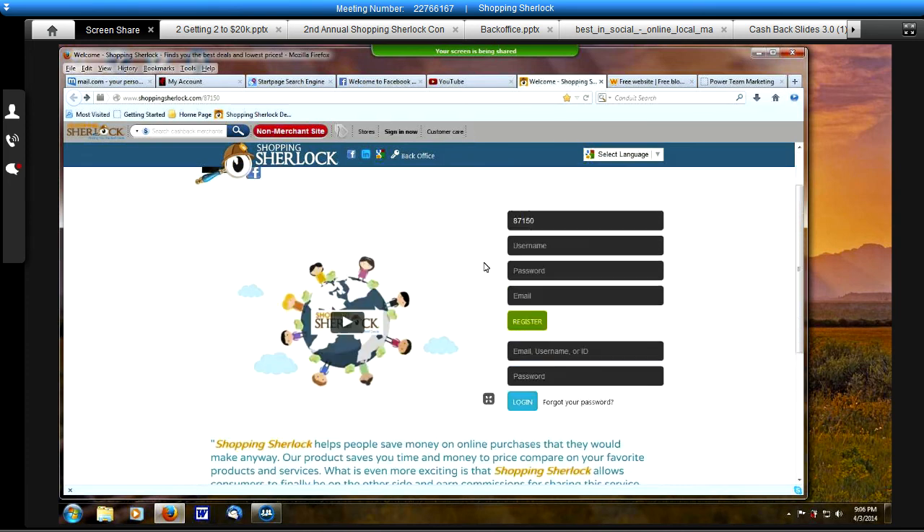Once somebody sends you this invitation, they'll have their invitation code right here in this top box. All you have to do is put in your username, put in a password that you want to use for the S2 Saver, and the email address you want to use as well. This email address has to be different than what you use for Facebook, LinkedIn, and Google in order for the two to collaborate. Then you simply register. Once registered, you can log in with your email address or your ID number and your password. I'm going to log in here in the back office to show you and do the test drive.